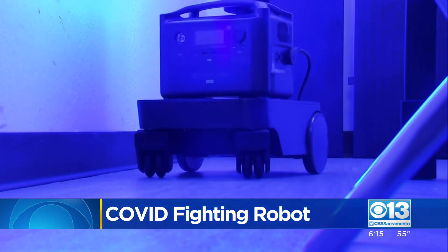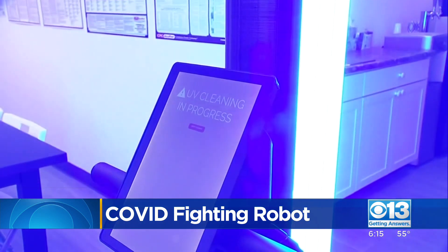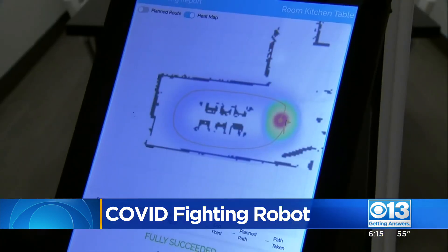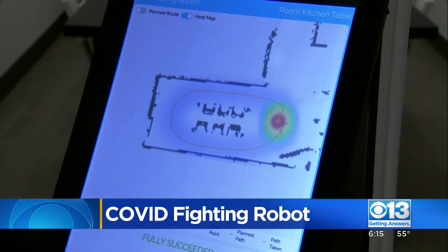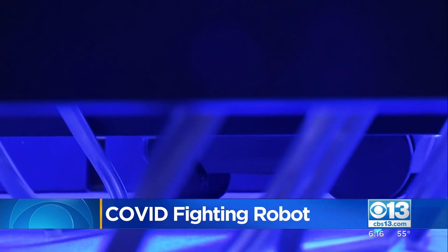Hospitals, schools, and offices are turning to these fully autonomous robots to make disinfection sweeps overnight when rooms are not in use. The robot is able to detect objects and maneuver around them, which makes it ideal for classrooms filled with desks and hospitals with beds and medical equipment.